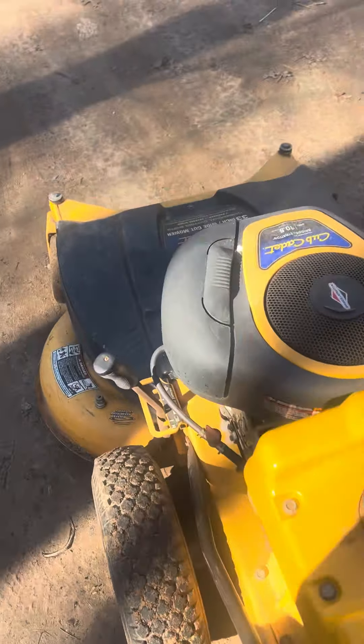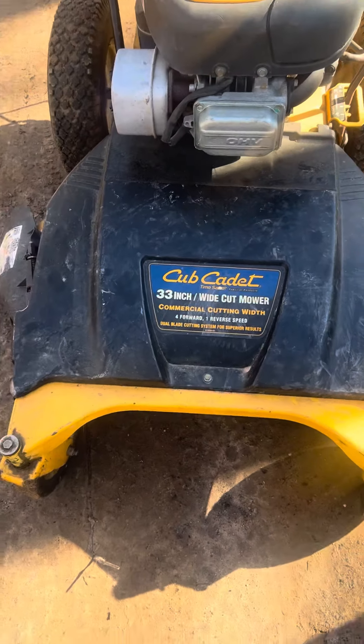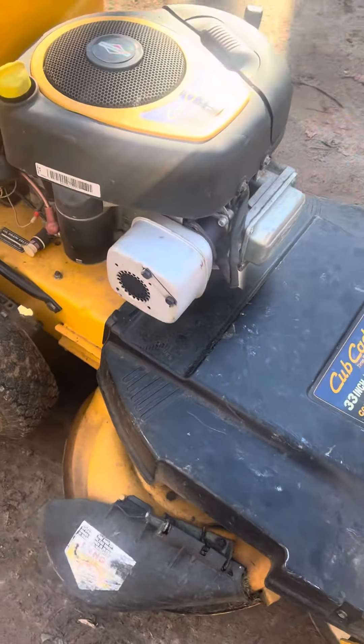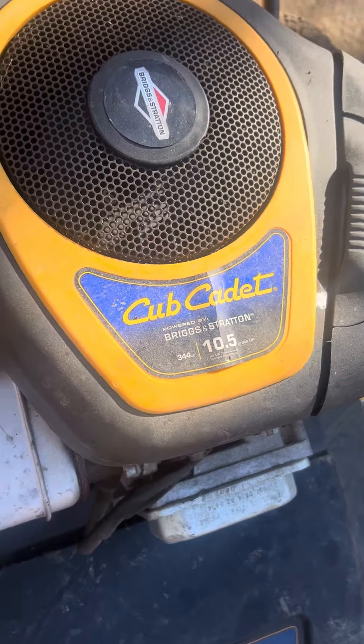A Cub Cadet 32-inch cut mower. It has a 10.5 horsepower engine on it.